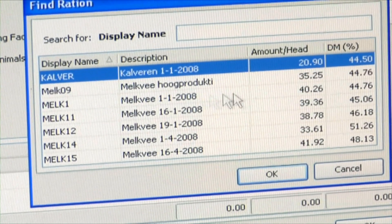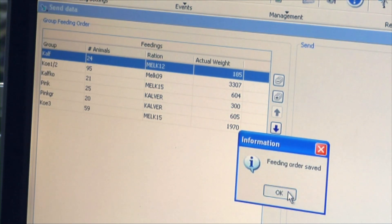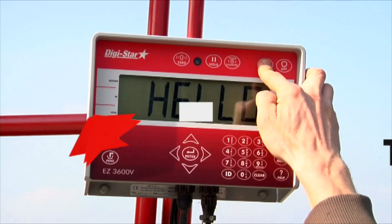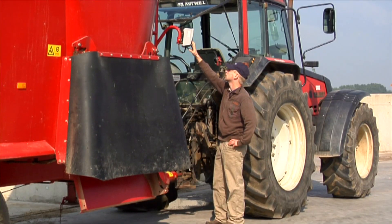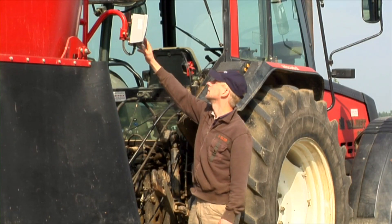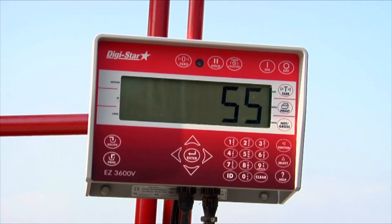Ration data is transmitted by USB stick or by the wireless data link to the indicator on the feed mixer. As soon as the indicator is switched on, the rations will be ready for loading. When a ration is started, the number of animals or amount of feed can be changed. The indicator recalculates the rations automatically, then loading can start.